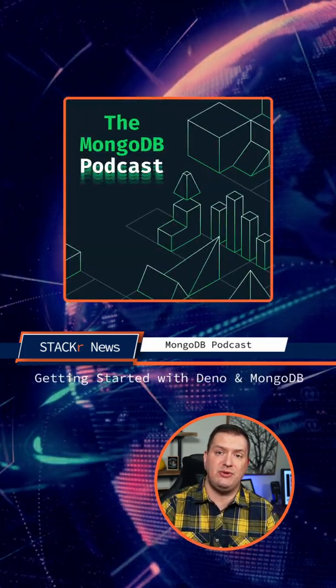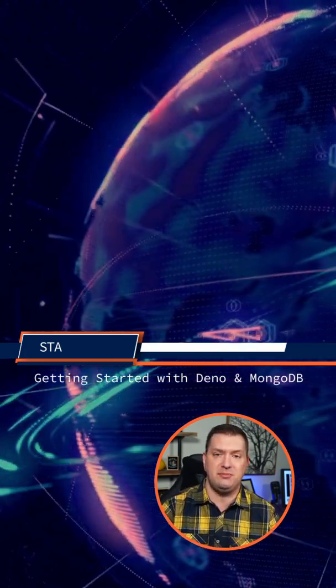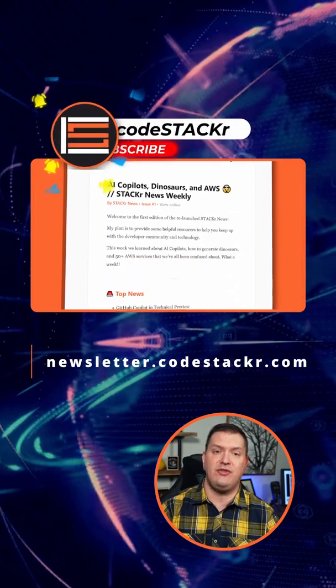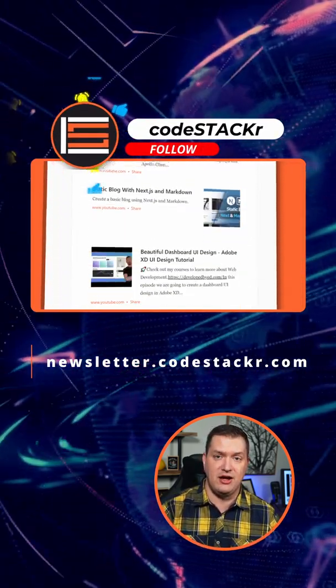For podcasts, go give the latest episode of the MongoDB podcast a listen, where we talk about Dino and MongoDB. For all of the links plus more content, go check out the newsletter linked in the description or go to newsletter.codestacker.com. Thank you, have a good one.